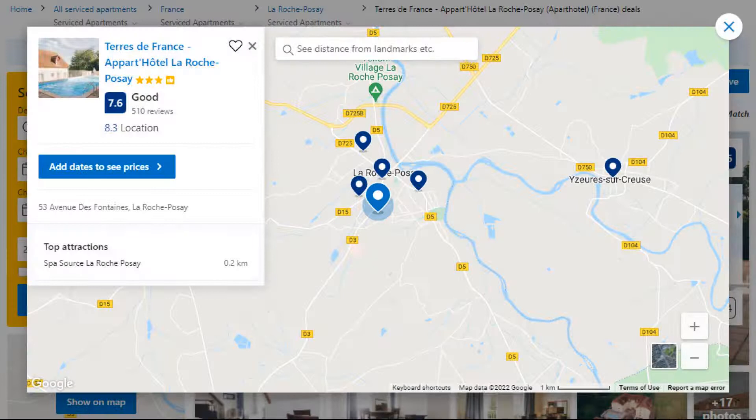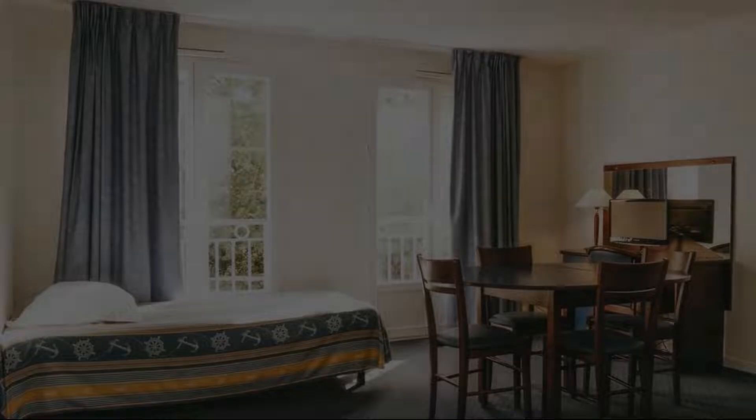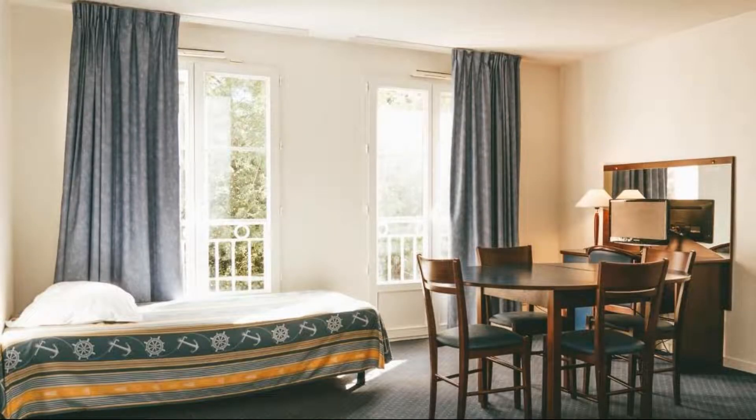Number 5. This is a 3-star property. The location of the property is outstanding and the guests love walking around the neighborhood.